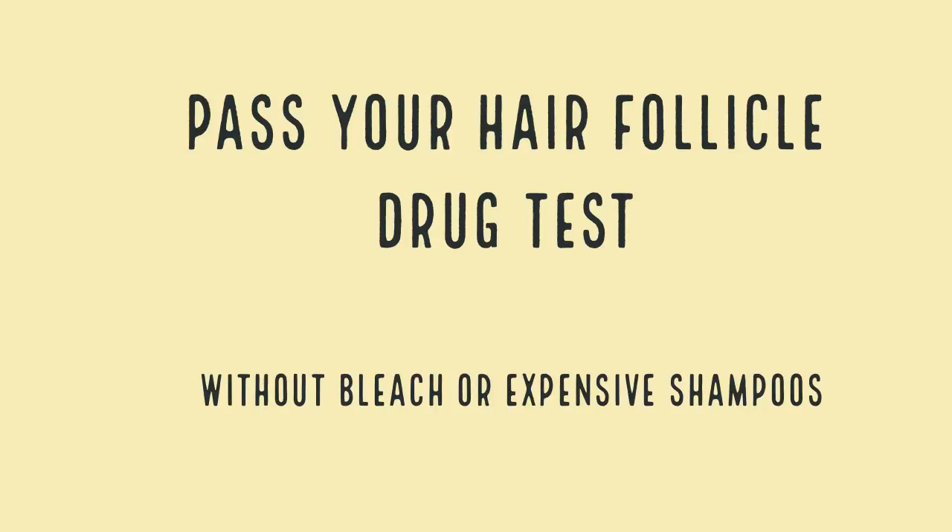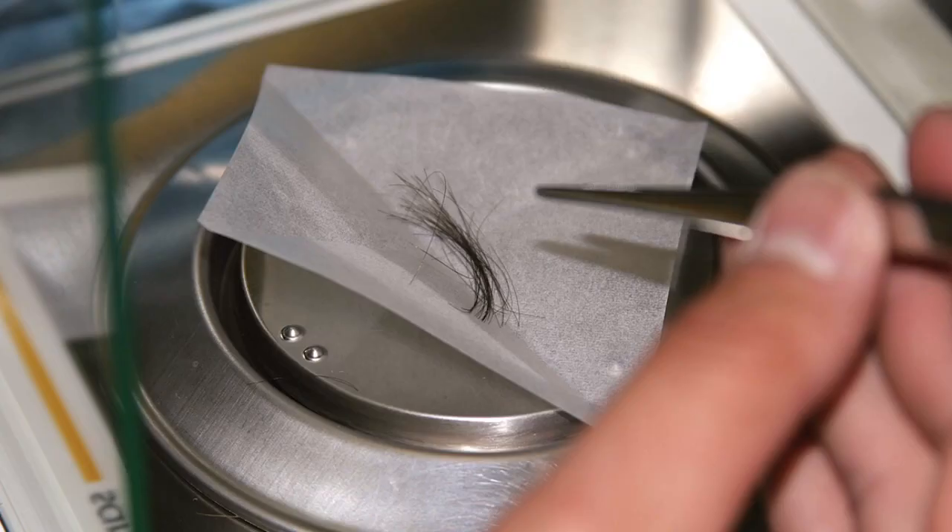In this video I'm going to teach you how to pass your hair follicle drug test without the use of damaging bleaches and expensive shampoos. In order to pass your hair drug test it's important to know the methods used by the labs as well as their capabilities and their pitfalls.